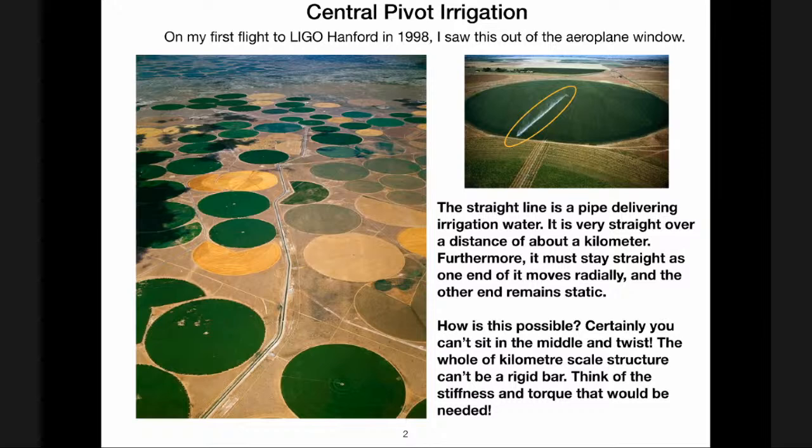Nowadays the fields are quite often circular or form arcs of circles. When you first see this it looks a bit strange — I'm from England where fields were laid out during Anglo-Saxon times. But if you look carefully at one of these fields, the reason they're that shape is because they're irrigated. The yellow oval I've drawn is circling the irrigation system, and you can see the water vapor rising off the irrigator. It's about a kilometer long and delivering irrigation water.